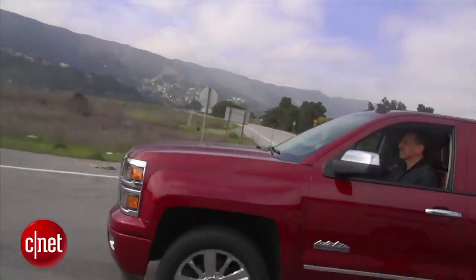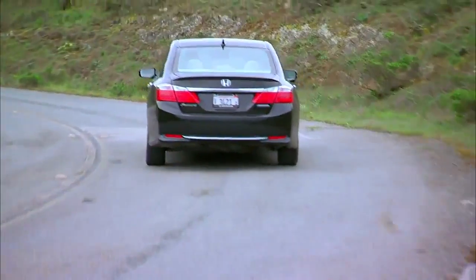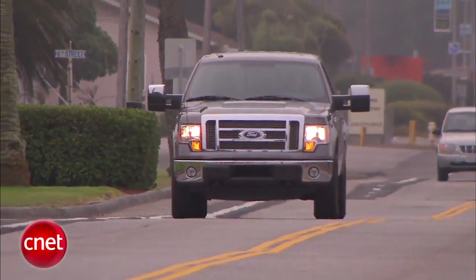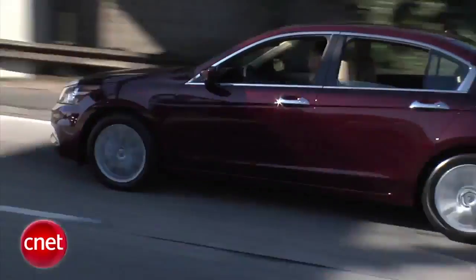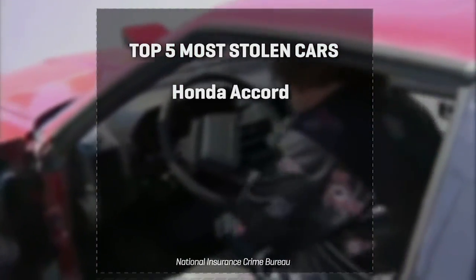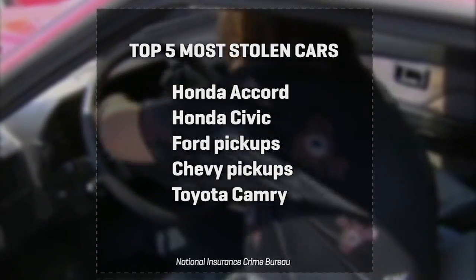The top cars that do get stolen tend to have two things in common. One, they're popular models now and they've been popular models for a while. Cars that are out there representing lots of existing vehicles on the road that need repair parts feed so much theft. According to the National Insurance Crime Bureau, the top five stolen cars in 2012 were the Honda Accord, the Honda Civic, the Ford pickups, the Chevy pickups, and the Toyota Camry.